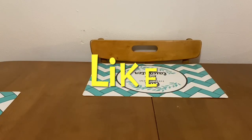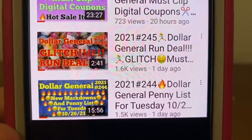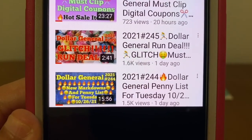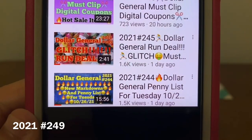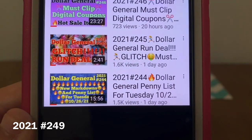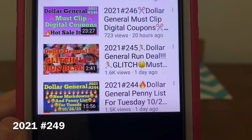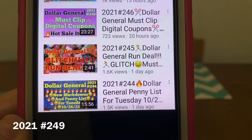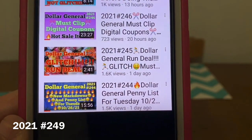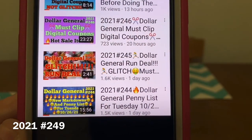Before I get started on that, I do want to mention the videos I already have uploaded for the week. Video number 244 is Dollar General's penny list for this Tuesday, October the 26th, which is today. There are new markdowns in that list as well as a very lengthy penny list. In that video, I show you all of the markdowns that Dollar General currently has of seasonal items, and they will stay on this list until they penny out. This is a good tool to use when wanting to know what markdowns are currently going on at Dollar General, as well as the penny list that's going to be effective that Tuesday.